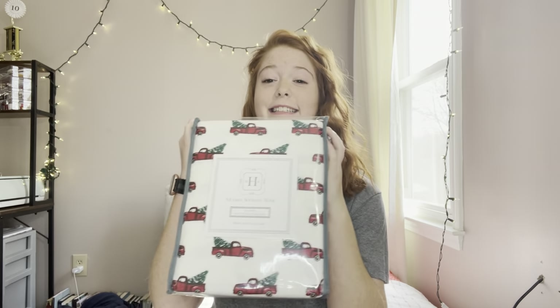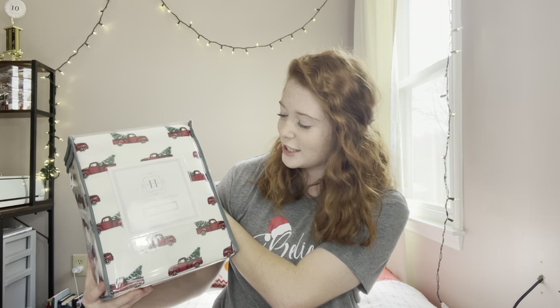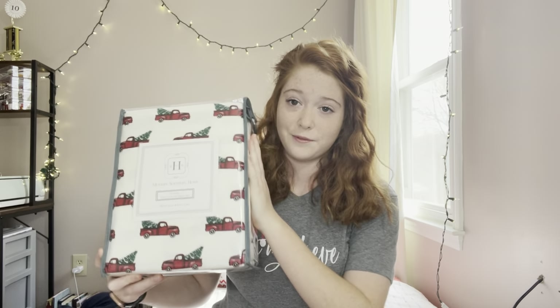We do Santa presents here at my house, and one of the Santa presents I got is these flannel sheets. They've got the tree trucks — if you know me, I love trucks with the tree in the back. They're just my favorite. It's so cute, it's so Christmassy — they've got snow on the trees. I got some flannel sheets for Christmas and I'm totally about to throw these on my bed after this video.